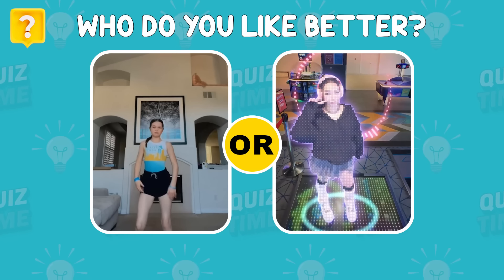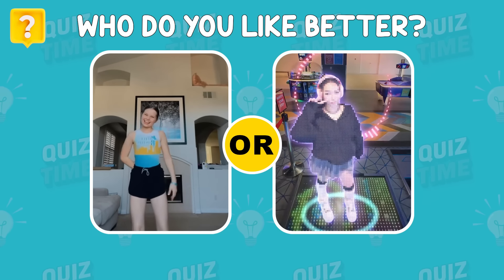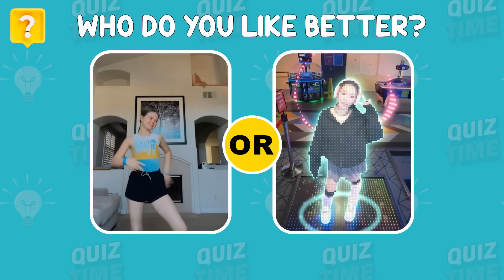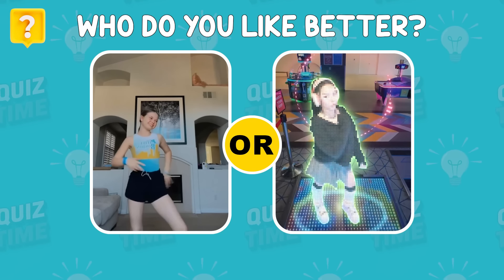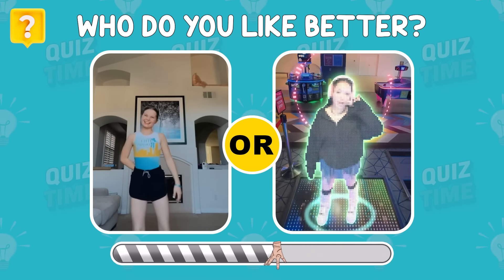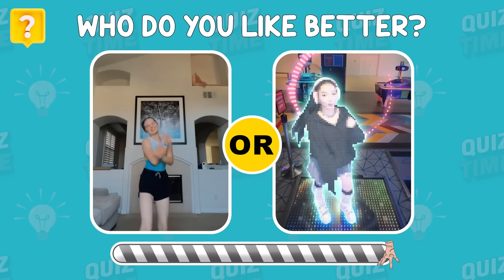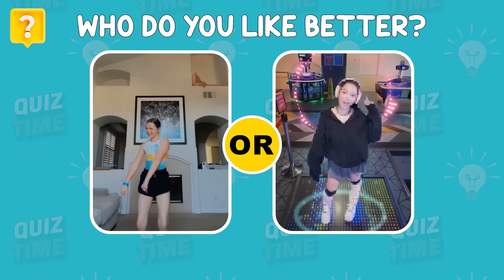Who do you like better — Salish Matter or Bella Poor? Leave your comment below to see who gets more love!